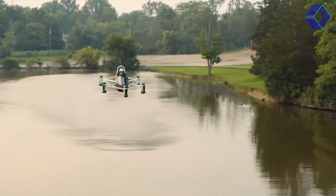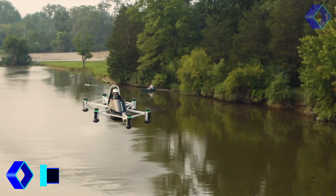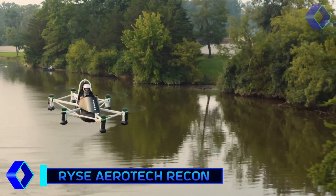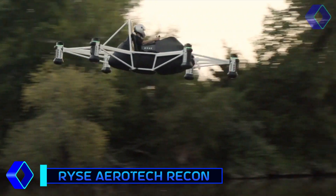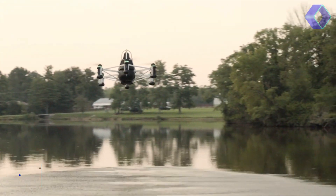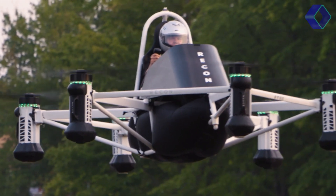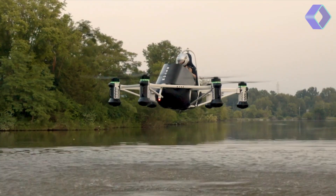A revolutionary advancement in electric vertical takeoff and landing technology is now available with the RISE Recon. This cutting-edge aircraft is poised to completely change our perception of personal and utility flying, with its revolutionary design prioritizing improved air mobility. The sleek and open cockpit of the RISE Recon makes it more than just a vehicle — it's a representation of mobility in the future.